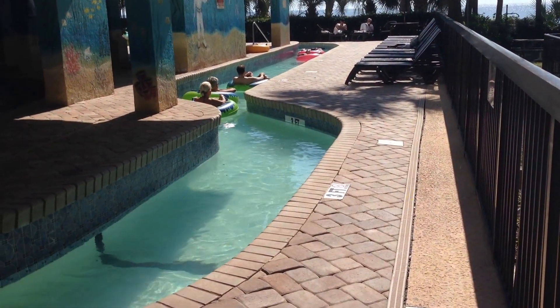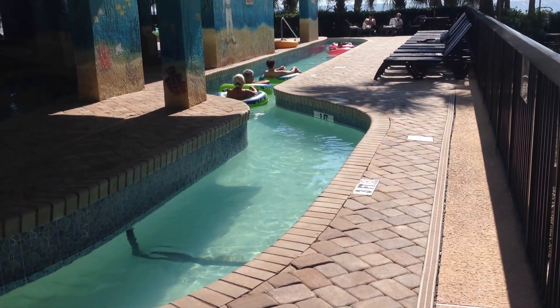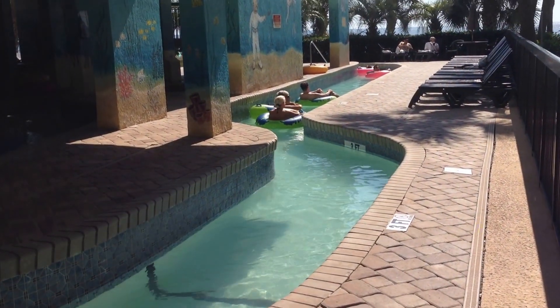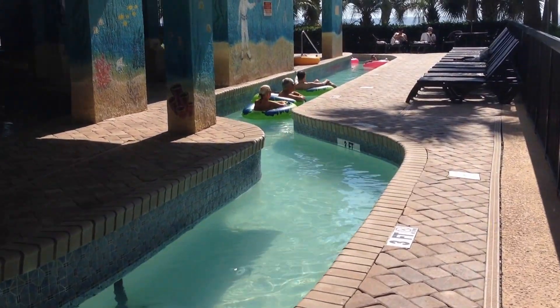Today we're at Compass Cove Resort and we're going to take a tour of the resort grounds. It has three lazy rivers, 23 pools, and lots to do here. So let's go take a walk.